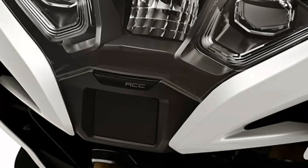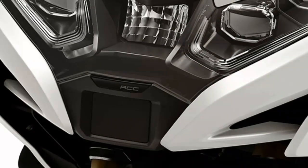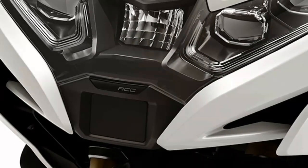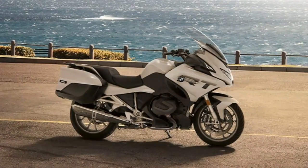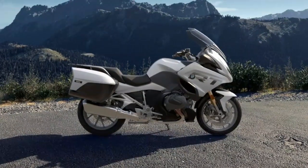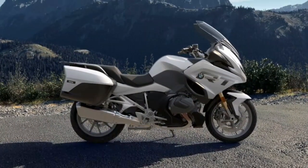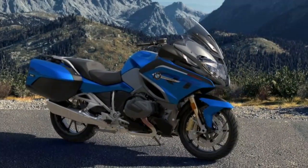A big boost to comfort with the new ACC: your bike automatically maintains your desired speed and uses a radar sensor to maintain distance from the vehicle in front. The new audio system features a stronger amplifier for rich sound — you can listen to radio or music from your smartphone and control it conveniently via the multi-controller.